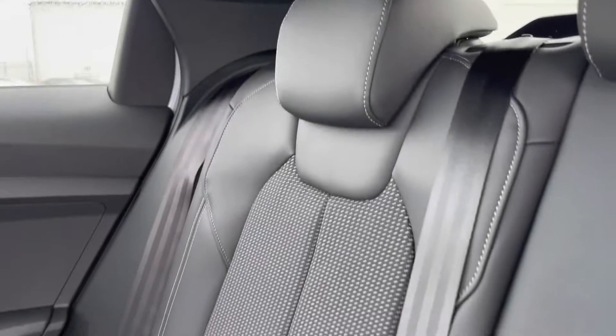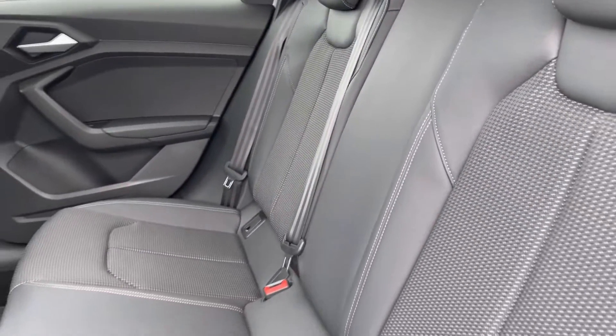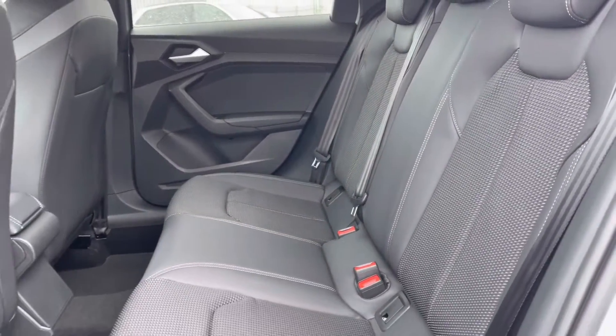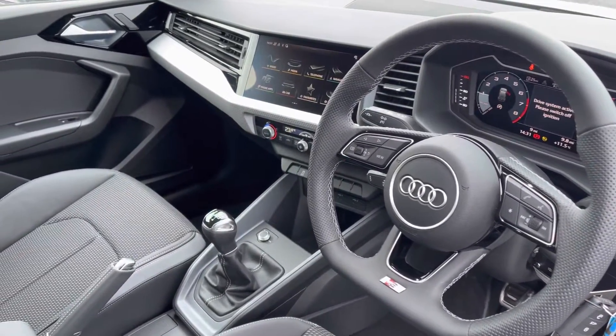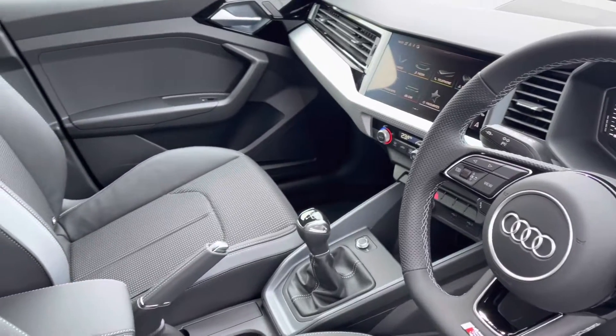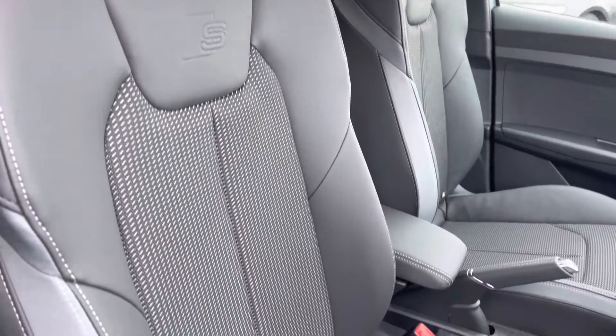Moving to the interior now, you've got that half leather interior, very comfortable to be in. Plenty of legroom in the back. Moving to the front, that very sporty yet modern dashboard, very well set out. You've got the front sport seats with the S line embossing, gripping you very nicely to drive.